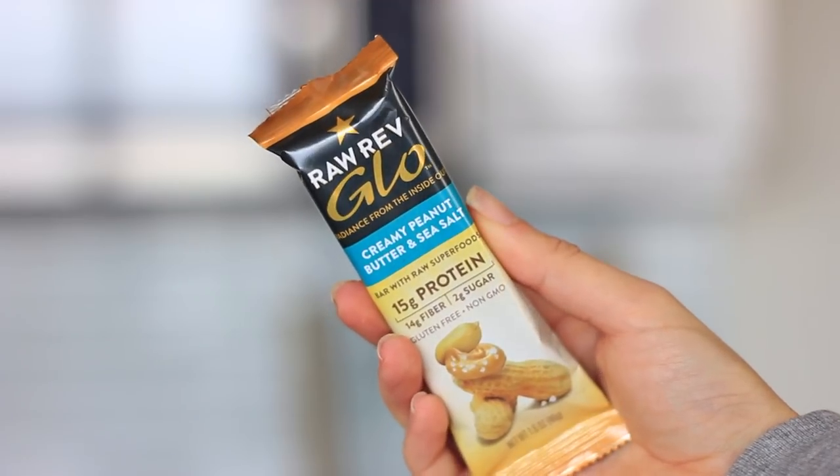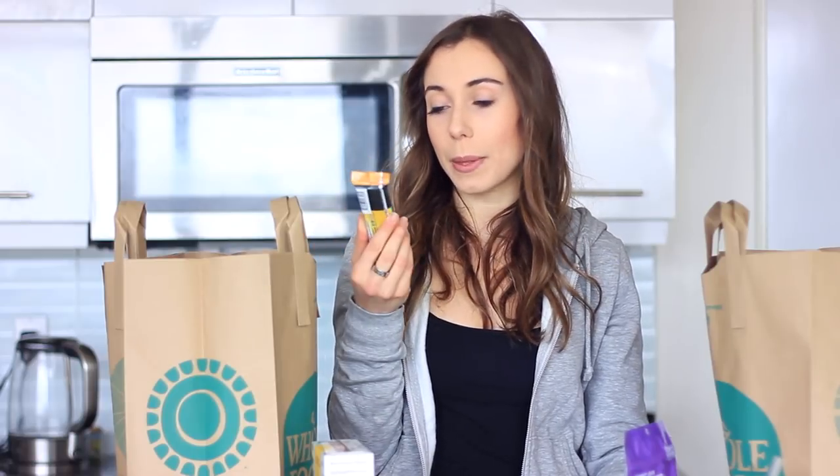I also have one more bar — the Raw Rub Glow Bar in creamy peanut butter and sea salt. I've tried a chocolate one from this brand before but not this flavor, so I'm going to try it out and let you guys know what I think.